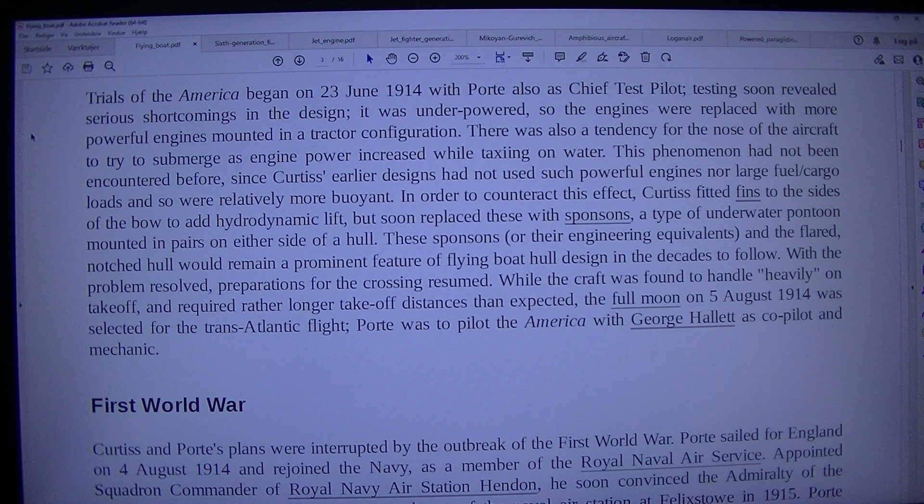Testing soon revealed serious shortcomings in the design — it was underpowered, so the engines were replaced with more powerful engines mounted in a tractor configuration. There was also a tendency for the nose of the aircraft to try to submerge as engine power increased while taxiing on water. This phenomenon had not been encountered before, since Curtiss' earlier designs had not used such powerful engines nor large fuel/cargo loads and so were relatively more buoyant. In order to counteract this effect, Curtiss fitted fins to the side of the boat to add hydrodynamic lift, but soon replaced these with sponsons, a type of underwater pontoon mounted in pairs on either side of a hull.